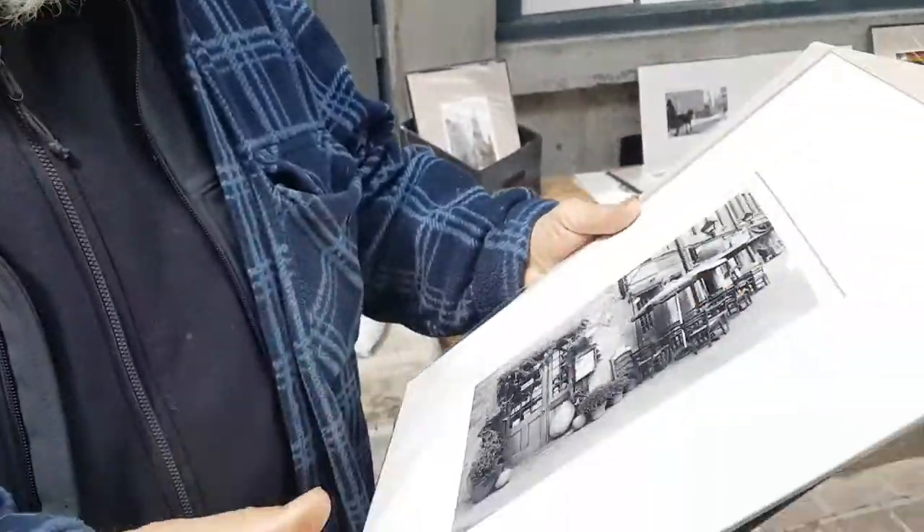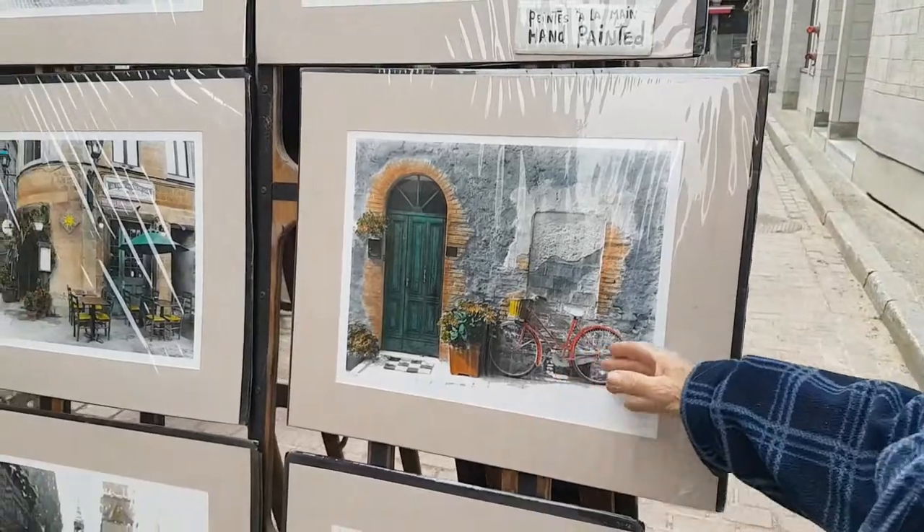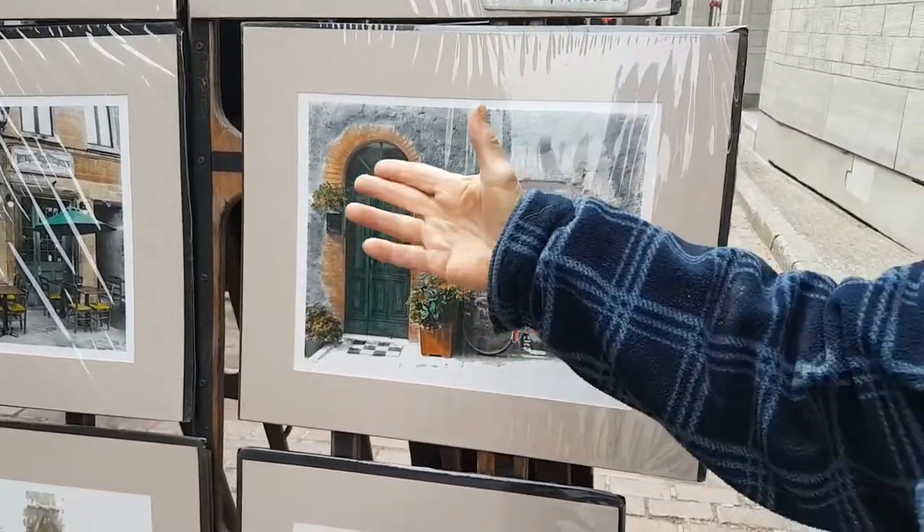When it is dry, each time I do it differently — that's an original work. I do mostly the old parks and also the different stairs of Montreal, and the characteristics of the cafés.